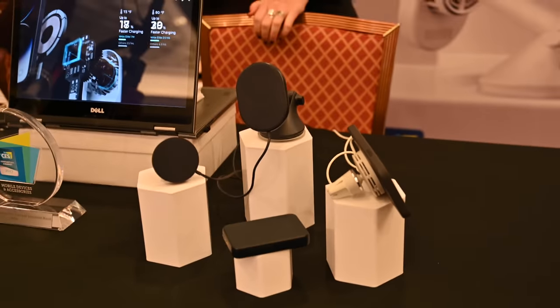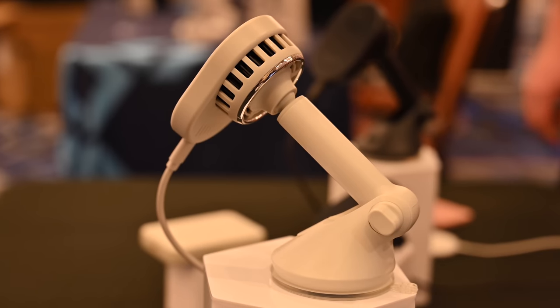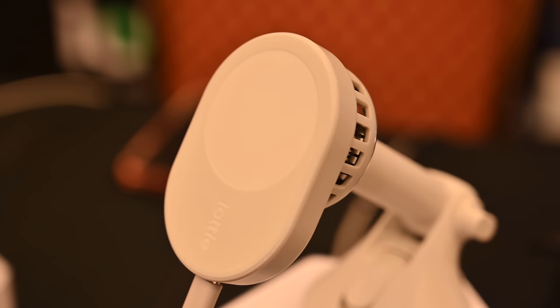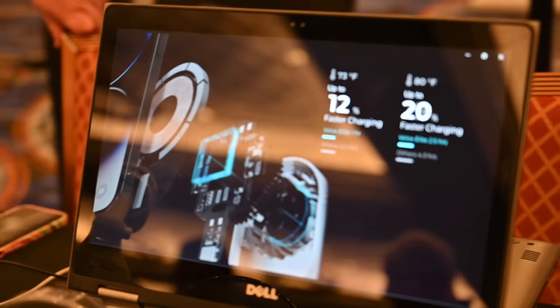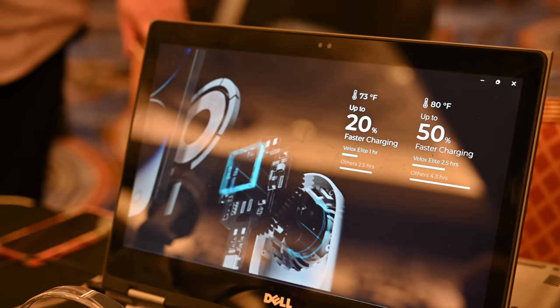Over at iOddy, they have the new Velux Elite line — their line of sleek wireless chargers. These new ones are fully MagSafe certified and have active cooling to prevent your phone from overheating in the car. So while you're navigating, it will not overheat, and it makes charging even faster than standard MagSafe chargers.